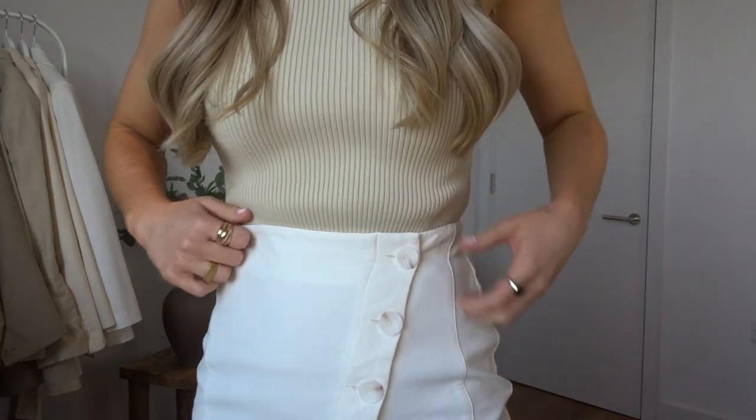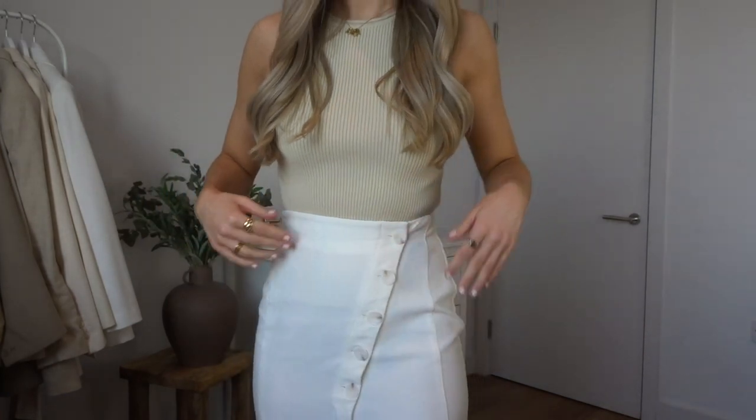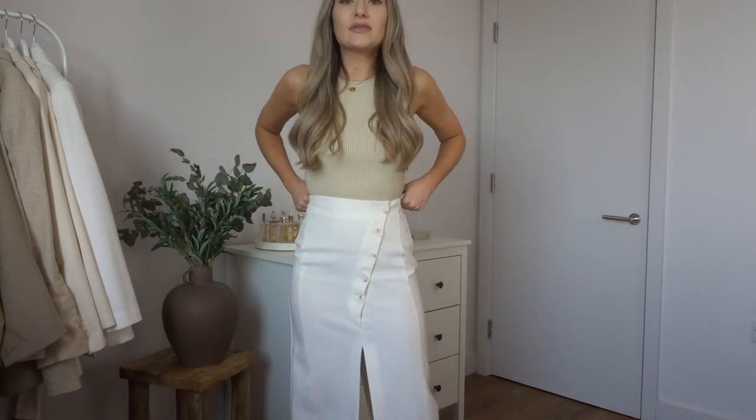I've moved the camera because you couldn't actually see the full outfit before, so hopefully this is a bit better. The next piece is this absolutely gorgeous cream midi skirt. It's got an asymmetric button detail up the front and goes down into a midi length with a slit up the centre and also up the centre at the back. This is a linen blend and it was £29.99 — a really good price, especially for a linen blend, and it is beautiful quality. I think this will be perfect for a holiday. I'd definitely wear this more dressed up with a pair of heels as it's quite a dressy skirt.